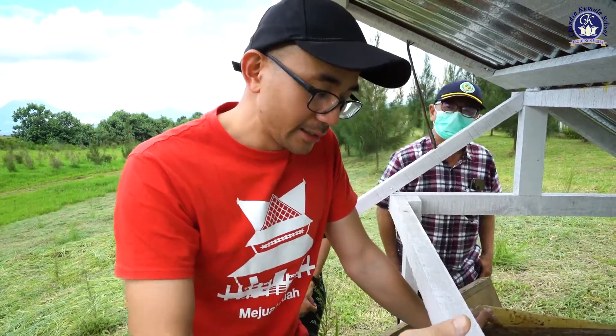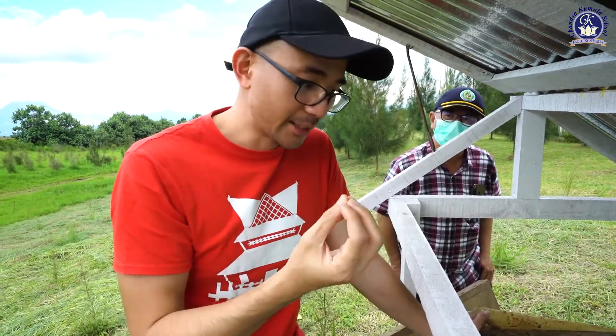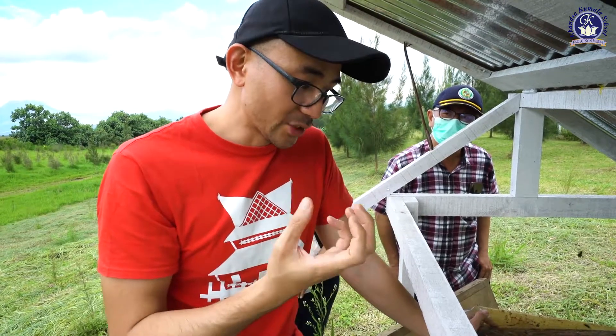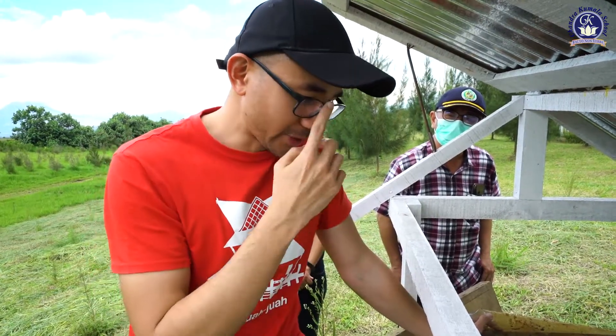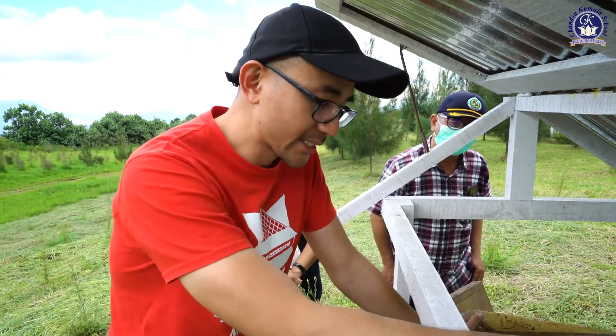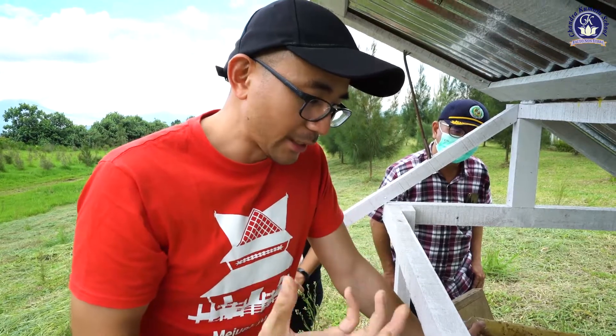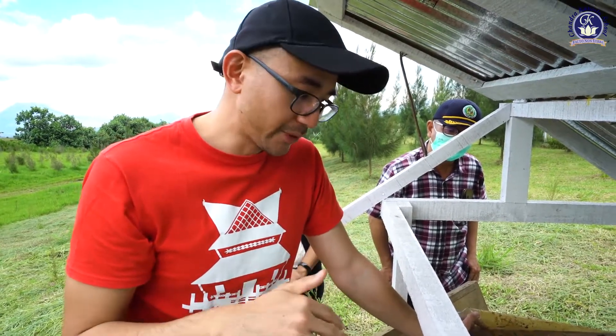Royal jelly is produced by the nurse bees to feed the queen bees, and it's also a protein source for the queens. I really enjoy raising this type of bee because they collect a lot of propolis, so I'm focusing more on producing propolis extract here at Kebun FE.